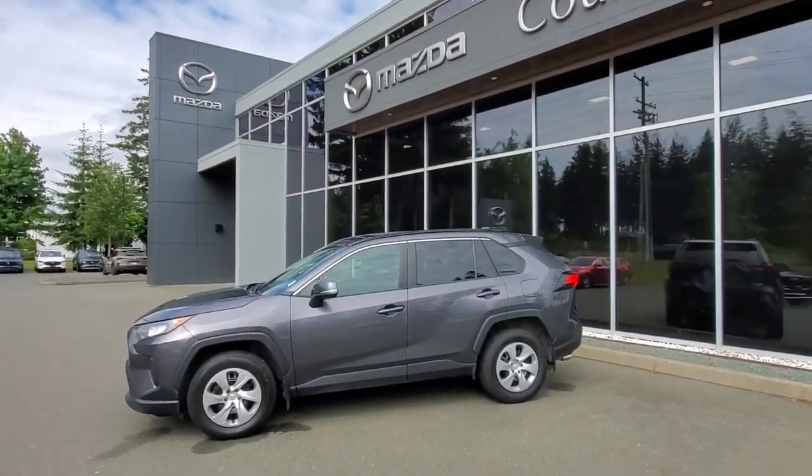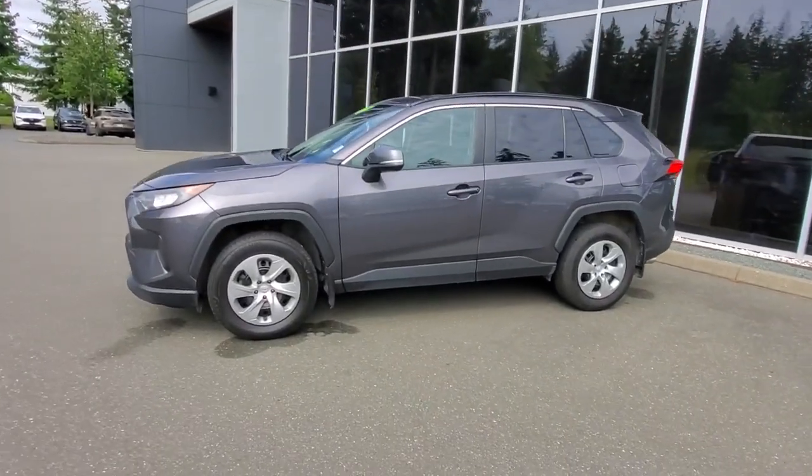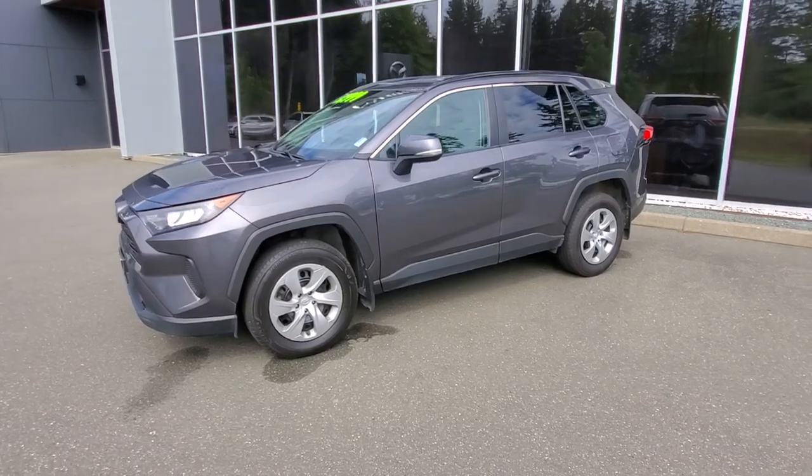Hey everybody, it's Mike here coming to you from world-famous Courtenay Mazda — great place to be. This is a little video for all you wonderful people checking us out from the comfort of your own home. This is a 2021 Toyota RAV4.